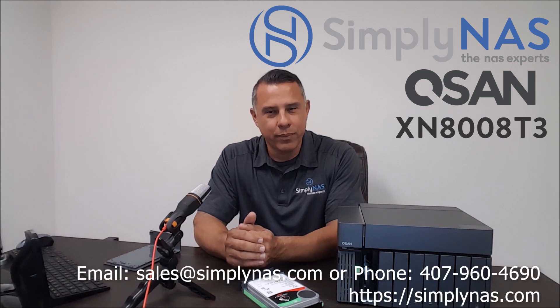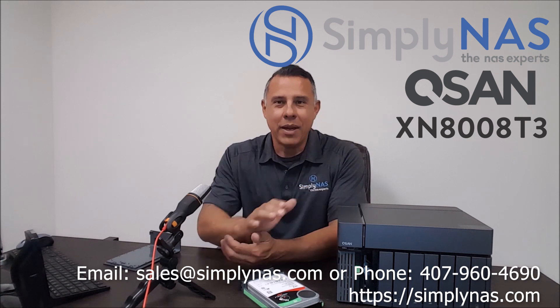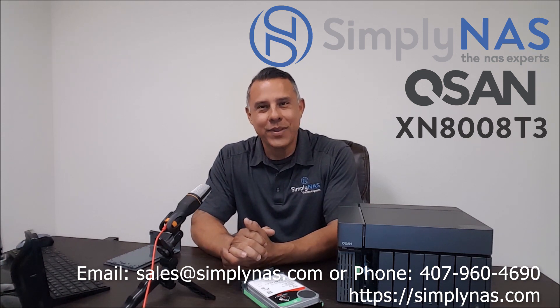Any questions, feel free to reach out to us — you can either email us or call us. Our information is listed below. On behalf of our friends at QSAN, my name is Renan from Simply NAS. Thank you.